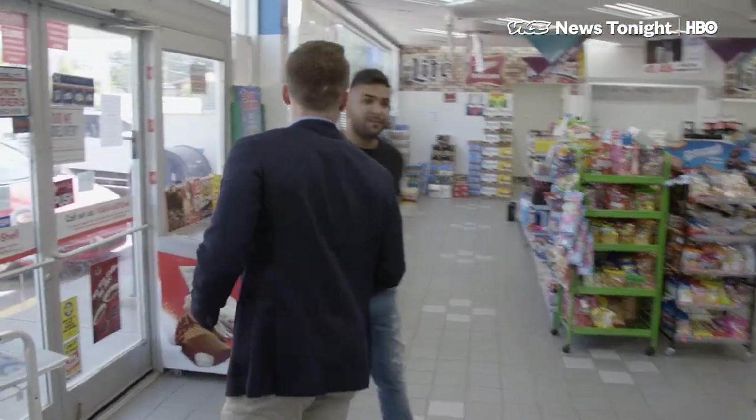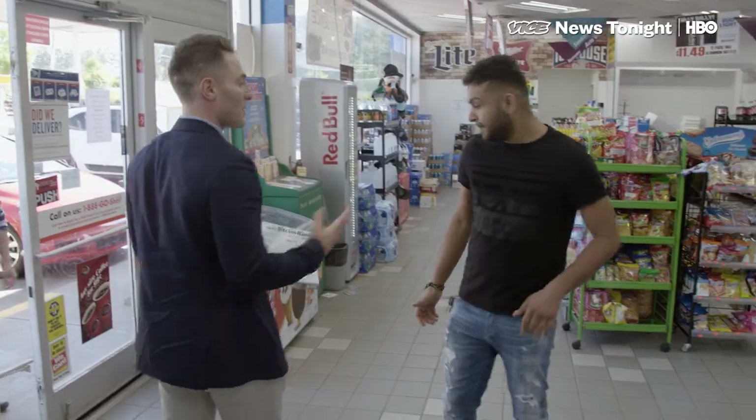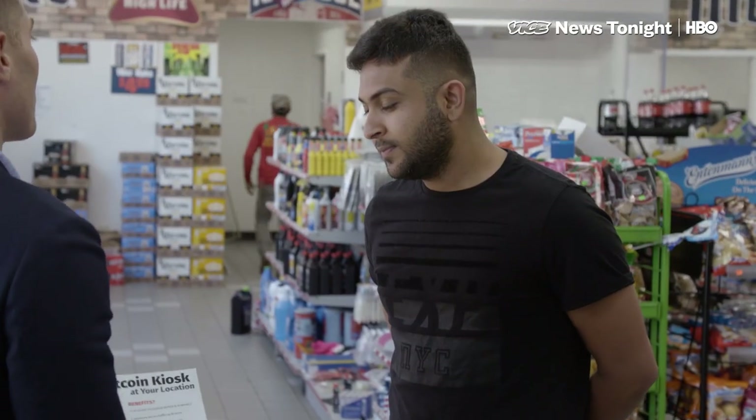How's it going? I'm Brandon. Nice to meet you. Yeah, I know you were talking about hosting one of our Bitcoin ATMs.